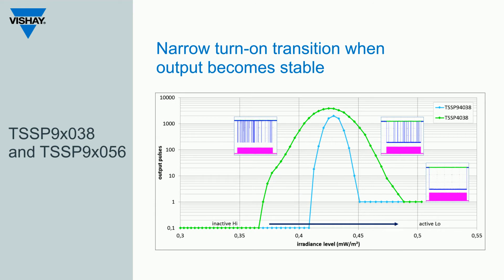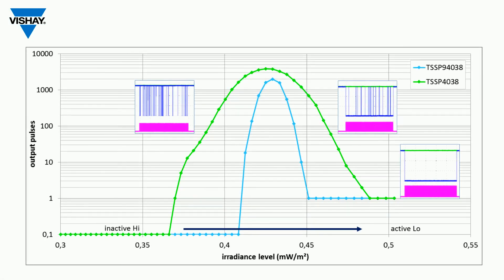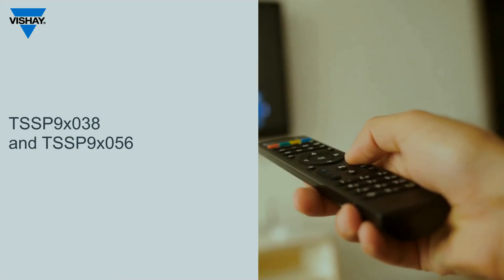There are a number of features which make the TSSP 9 series stand out amongst our presence sensing IR receivers. One is how quickly the output becomes stable when the receiver receives an infrared signal. The curve shows that the TSSP 9 series goes from high to low and the output becomes stable more quickly than the TSSP 4038.